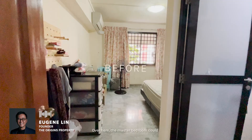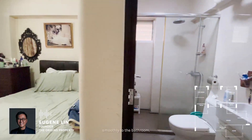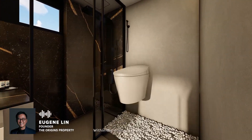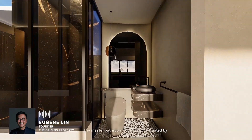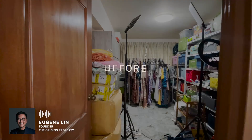The master bedroom could serve as a multi-functioning walk-in wardrobe and nifty vanity that connects smoothly to the bathroom. Within the interconnecting interior, the master bedroom could be accentuated by exploring the use of glass panels instead of solid walls.